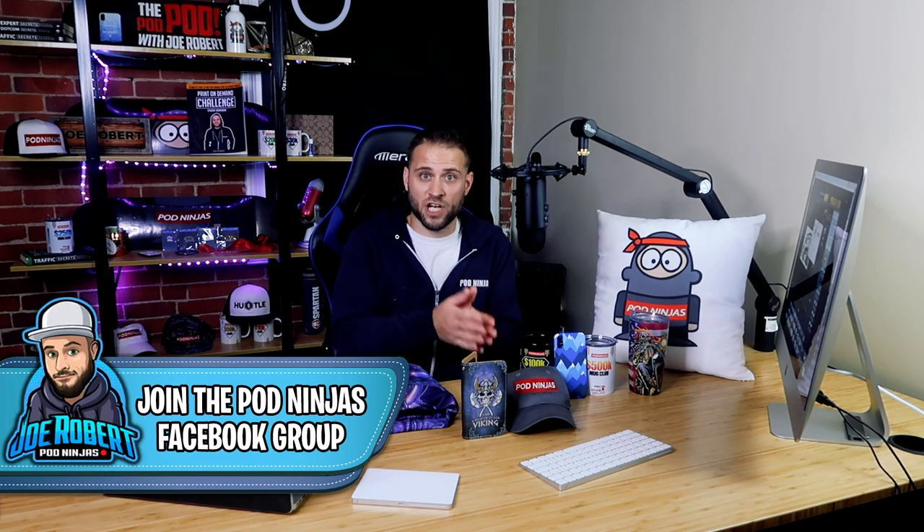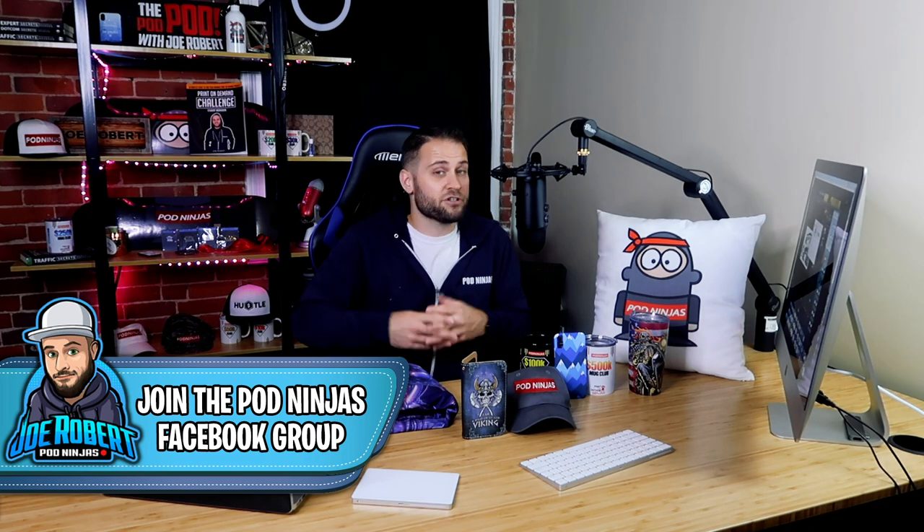If you want more content like this, you can subscribe to my channel and also join my print-on-demand Facebook group. If you have not been exposed to Facebook groups for Shopify and print-on-demand, you should check them out — there are a lot of good resources there. My group is called Print-on-Demand Ninjas. There's a link in the description. At the time of filming, there are about 18,000 members, so if you want to interact with a pretty active community, check it out.